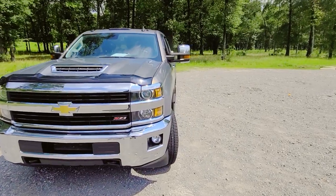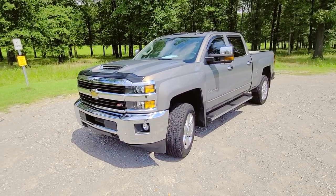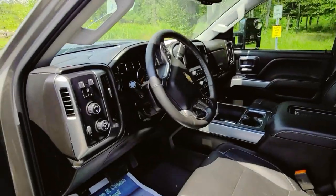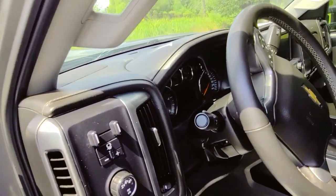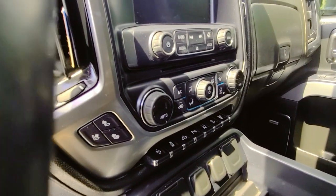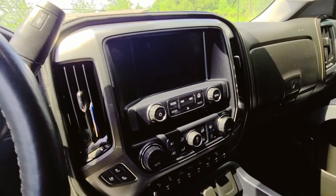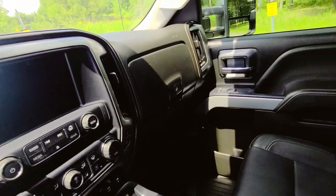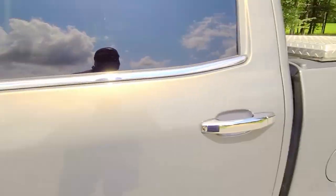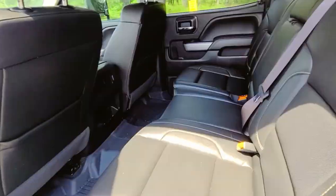Is it a Ford? No. Which one is better for me? We'll have to stay tuned to find out. Interior-wise, as you can see, it's a beautiful leather interior all the way through, center console charging, heated and cooled seats. It's the LTZ trim package with all the bells and whistles. It is roomy, I will not lie — but is it as roomy as the F-250? Again, I have to say no.